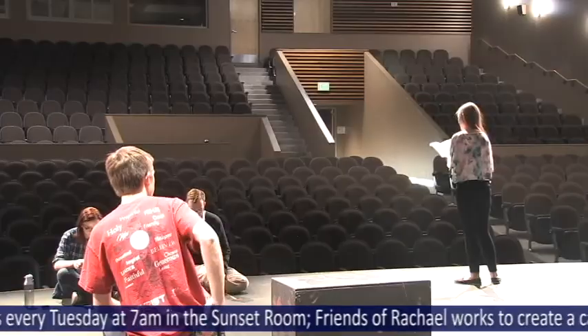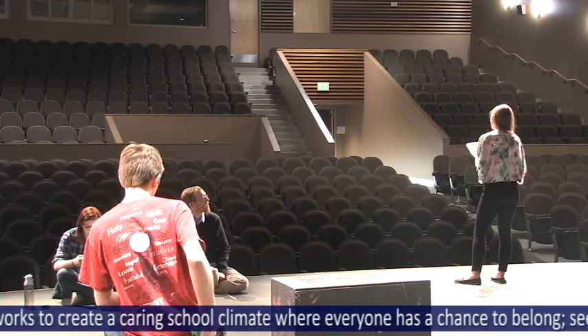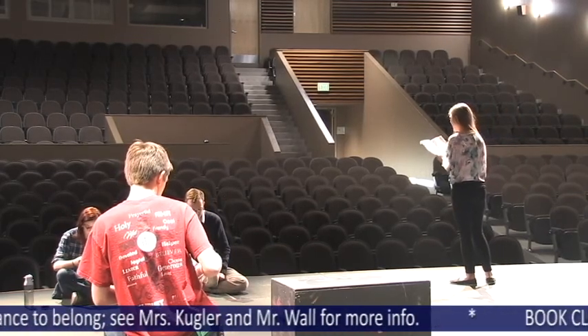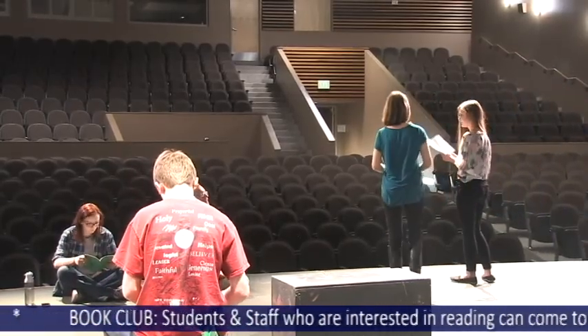Students can come see it before they leave for the competition on the 4th of February. From Ridgeline, this is Natalie Wright. Thanks, Natalie — it looks like one of the more fun clubs that you can attend.